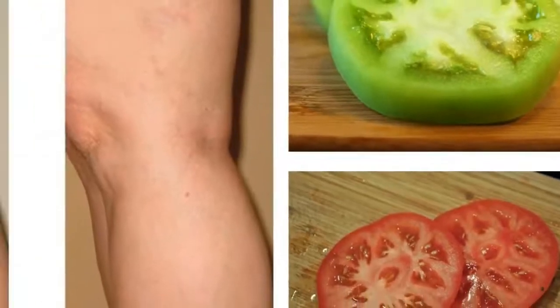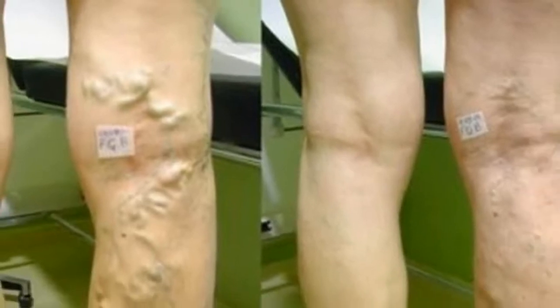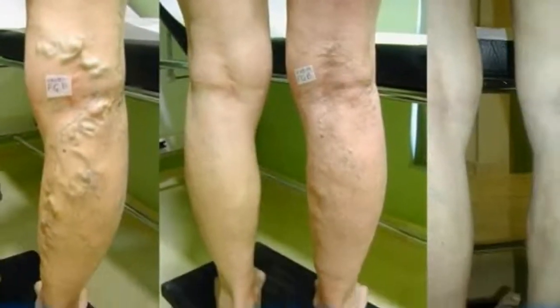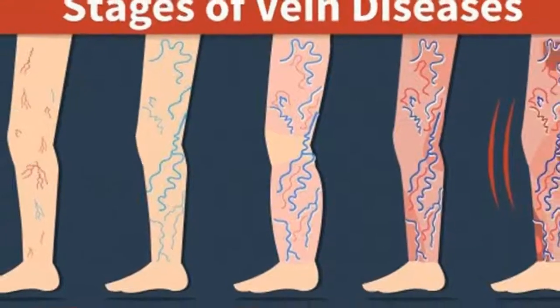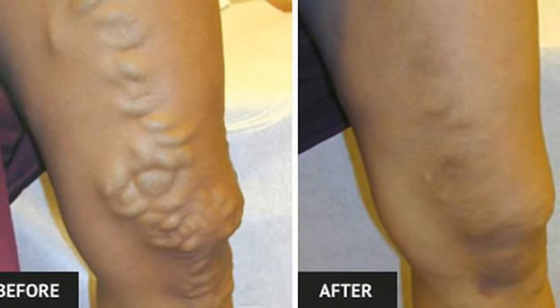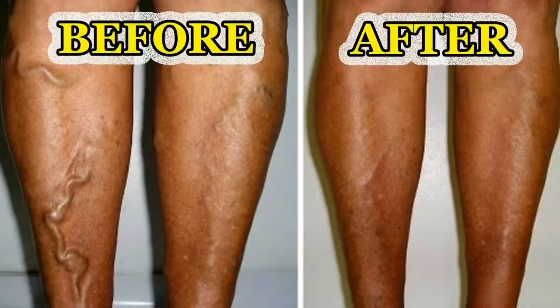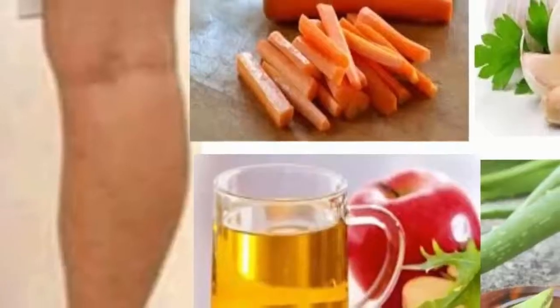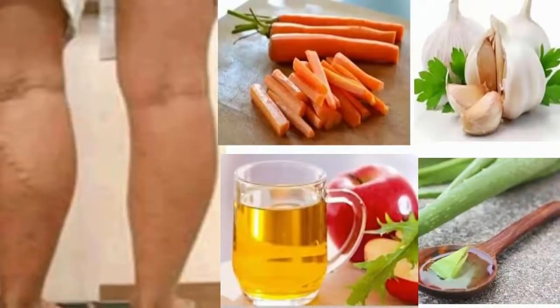4. Garlic. Garlic is an excellent herb for reducing inflammation and the symptoms of varicose veins. It also helps break up harmful toxins in the blood vessels and improve circulation. Slice up 6 garlic cloves and put them in a clean glass jar. Extract the juice from 3 oranges and add it to the jar. Also add 2 tablespoons of olive oil. Let the mixture sit for about 12 hours. Shake the jar and then put a few drops of the solution on your fingers. Massage the inflamed veins with the solution in a circular motion for 15 minutes. Wrap the area with a cotton cloth and leave it on overnight. Repeat daily.